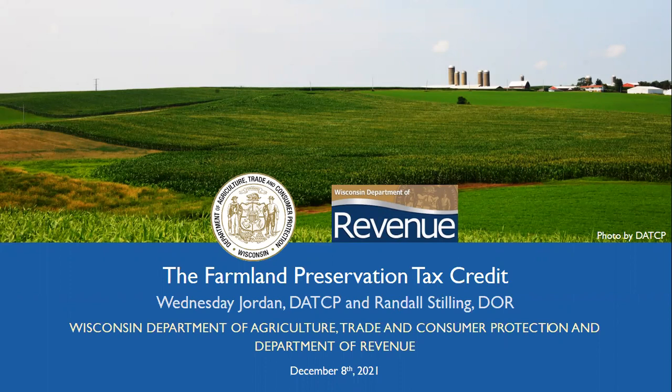Hello, everyone, and thank you for joining us this afternoon for the Farmland Preservation Tax Credit update for county staff. My name is Wednesday Jordan, and I'm with the Wisconsin Department of Agriculture, Trade, and Consumer Protection. I'm joined here by Randall. Hi, my name is Randy Stilling, and I work with the Department of Revenue and handle the Farmland Preservation tax credits that the farmers claim, among other things.